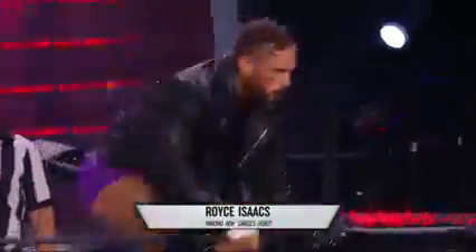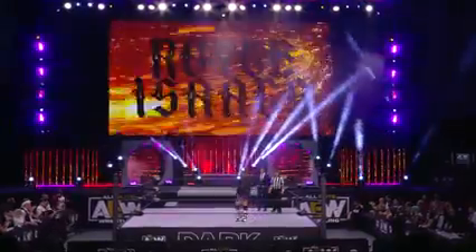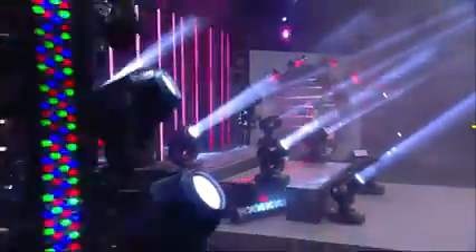We've seen Royce Isaacs in tag team action here at AEW. This is his singles debut, and it's gonna not only be his debut, it's another big debut coming up right now. His opponent from Omori, Japan, weighing 183 pounds, Wren Narita.